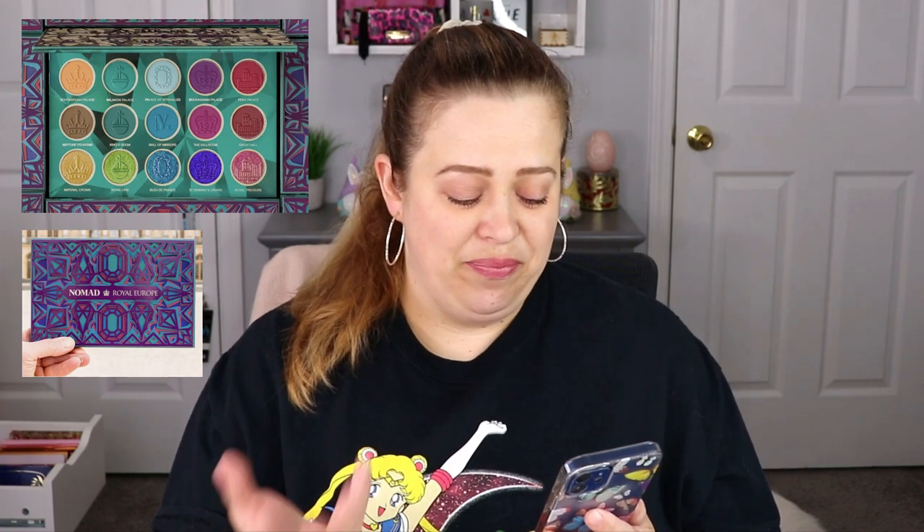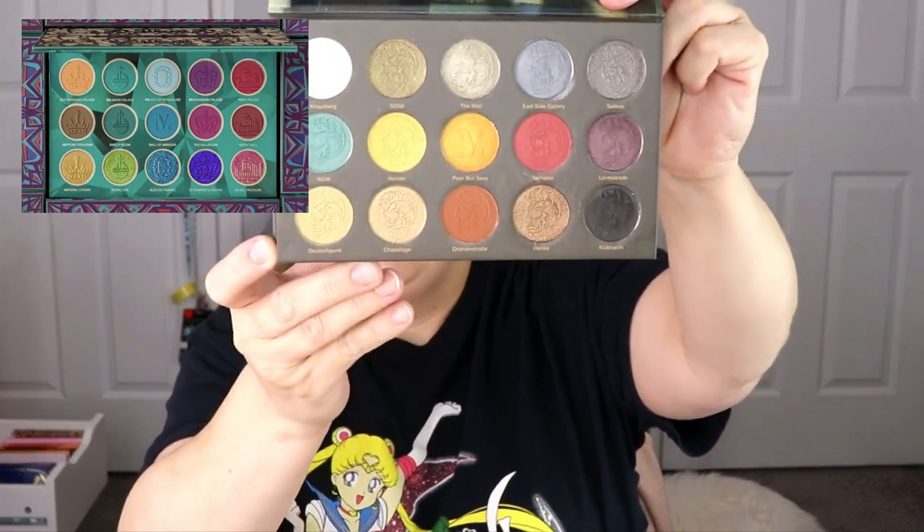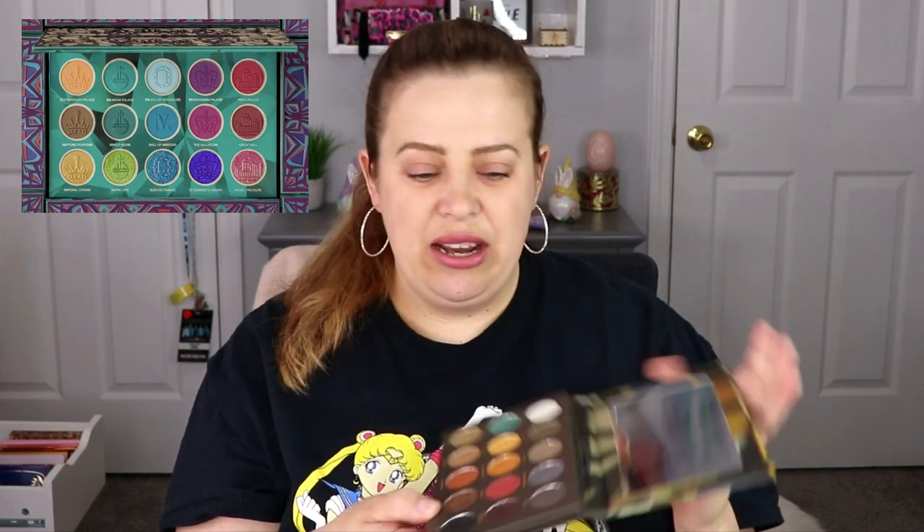One of the first items I want to talk about is from Nomad Cosmetics. They have a new eyeshadow palette out — it is the Royal Europe palette. This palette looks really, really pretty; I love the packaging and the colors are really nice, definitely more of a colorful palette. I do have one of their palettes — I believe it's one of their first. It comes with a mirror inside. They have really nice shadows; they're easy to blend and the colors are beautiful. However, this is a colorful palette and I feel I have palettes covering that category for me, so I don't feel the need to jump right out and buy it.